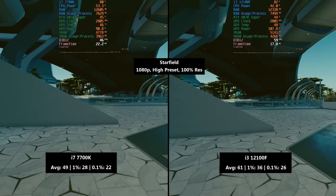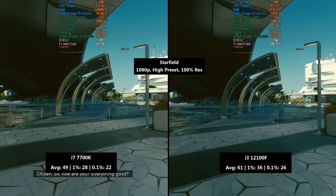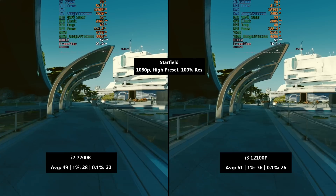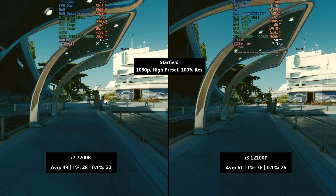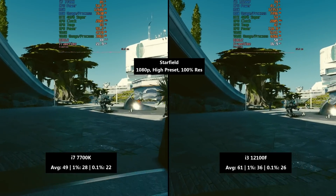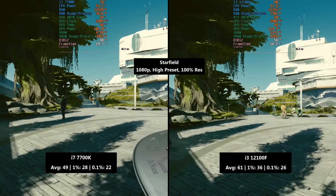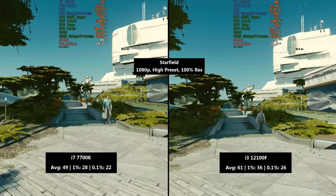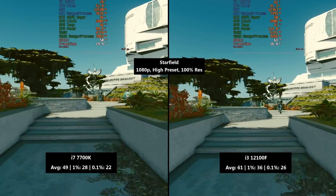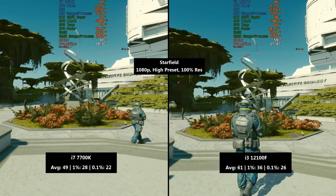Starfield is a bit of a mess on a lot of hardware still. The i7 managed to hit 49 fps but it wasn't unaffected by frame dips and drops, especially in New Atlantis — not necessarily inconsistent in gameplay, just not all that great. The i3 hit that magical 60 fps barrier — 61 to be precise — although again not unaffected by frame dips, with a 1% low of 36 and a 0.1% low of 26.